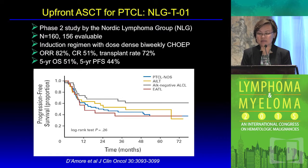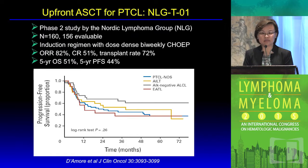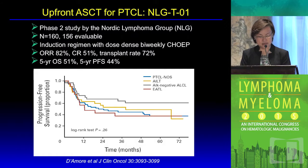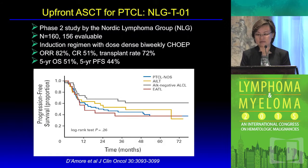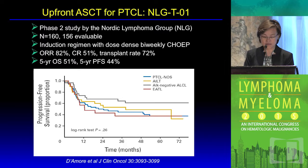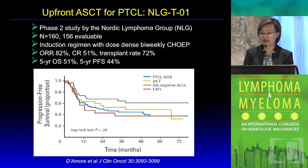The Nordic study used dose-dense bi-weekly CHOP supported by growth factor. The overall response rate was 82 percent with complete remission at 51 percent, and about 72 percent of patients were successfully moved onto autologous stem cell transplant consolidation. The five-year overall survival rate was about 51 percent and progression-free survival was 44 percent. There is always debate regarding selection bias, but efficacy compared with historical controls without autologous stem cell transplant appears better, and there remains room for improvement.